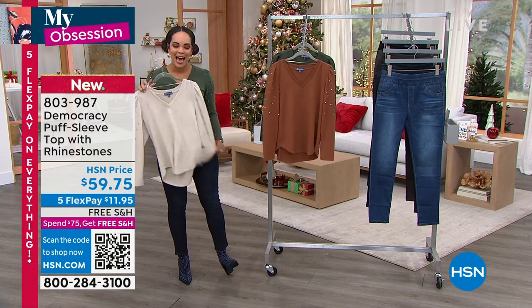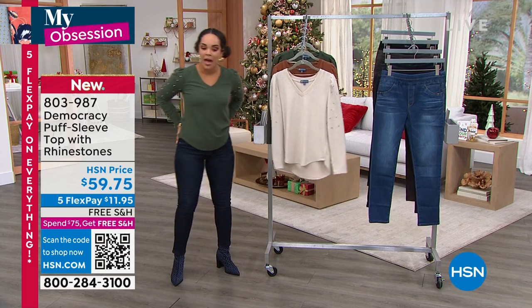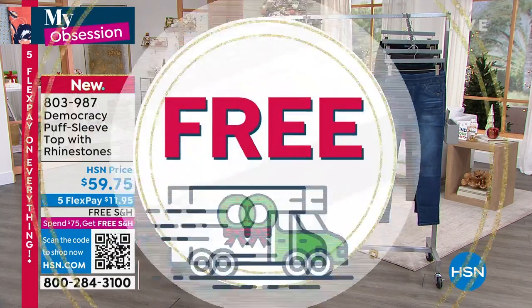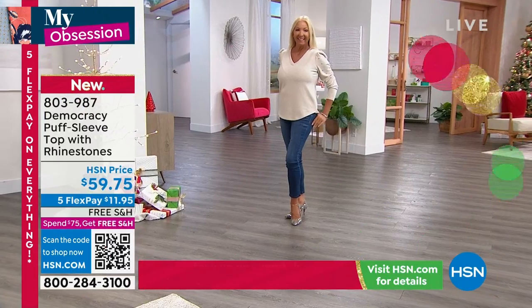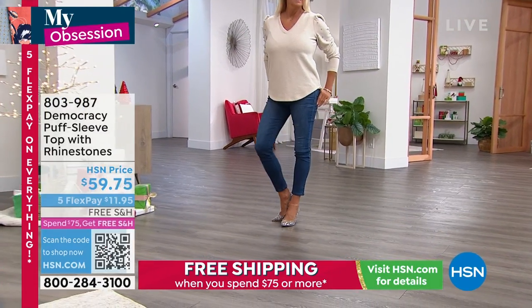803-987 is the item number if you'd like to pick that up. We'll dive into the jeans momentarily that I'm wearing and that Regina's wearing. But ladies, in case you're looking for an outfit completer and you want little pumps — oh, thank you.